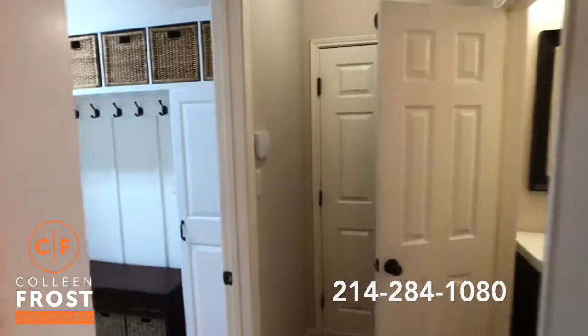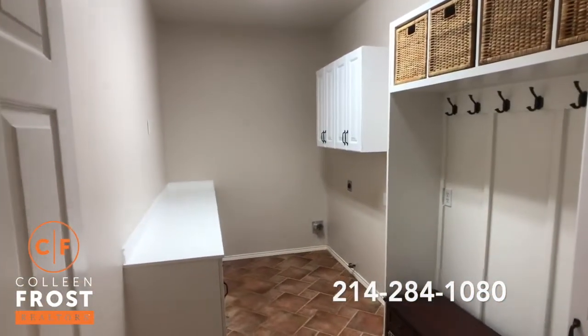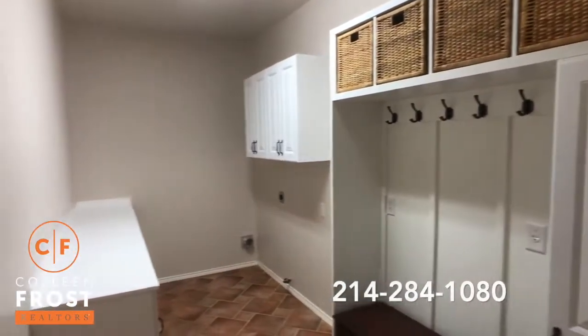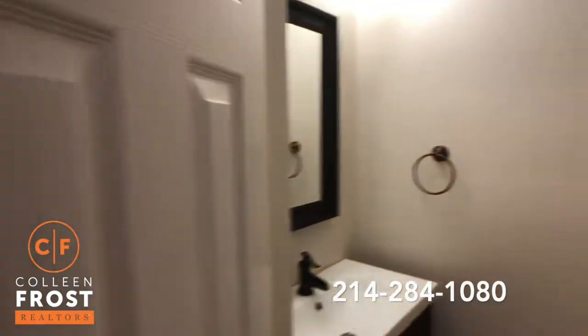As we come down to the garage you'll notice we have an oversized laundry area. I love these built-ins for backpacks and shoes. Great folding area. And then we have a half bath.